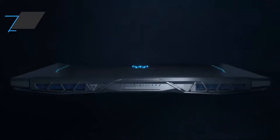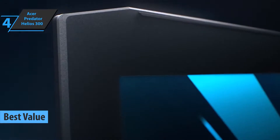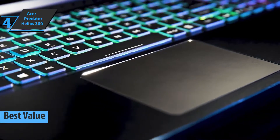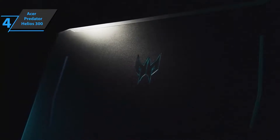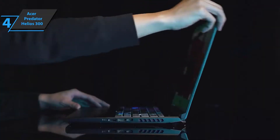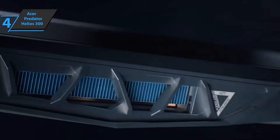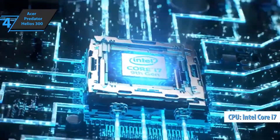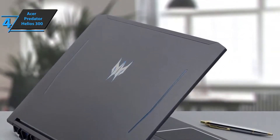Up next, check out the Acer Predator Helios 300, the best value gaming laptop on the market in 2022. It is impossible to mistake the Predator Helios 300 for anything other than a gaming laptop, with its all-black chassis, beveled corners, rear cooling vents, and turquoise backlit Predator logo on the lid. Measuring 0.9 by 14.3 by 10 inches, it's a mid-size 15.6-inch gaming laptop. This model comes with an 11th-generation octa-core i7-11800H processor delivering a maximum clock speed of 4.6GHz.